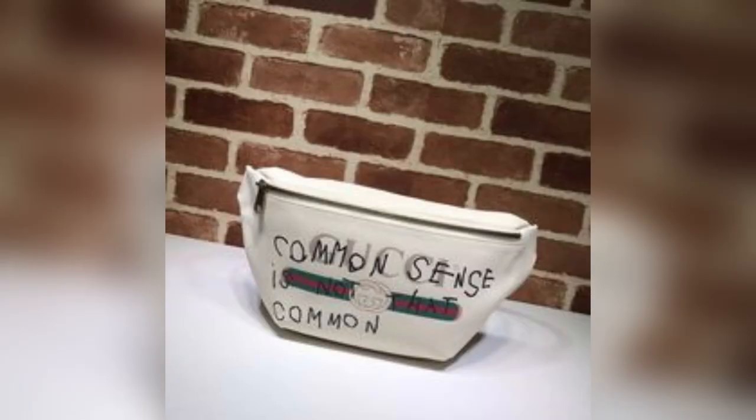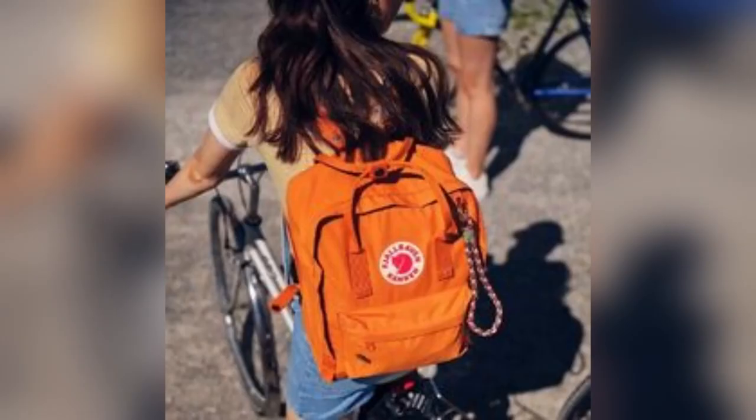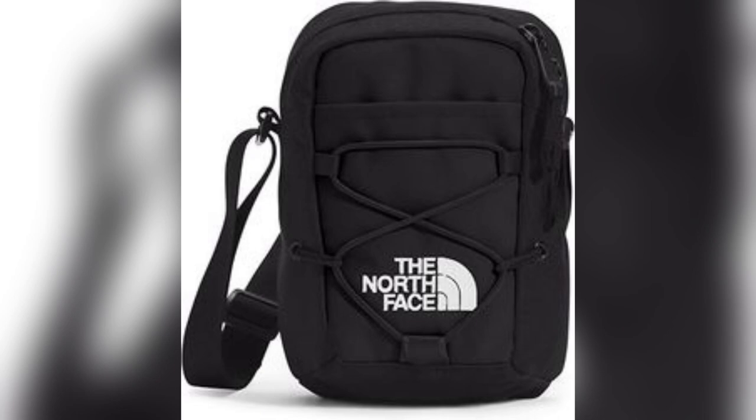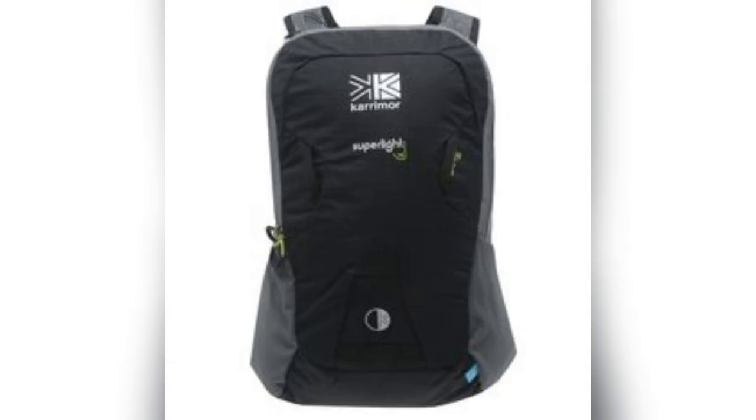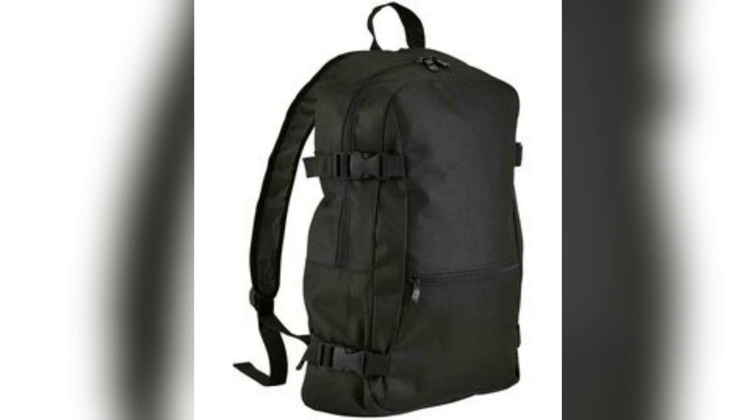The Urban Explorer Backpack is designed for the modern adventurer. This backpack combines functionality with a sleek aesthetic, perfect for the fashion-forward individual on the go.